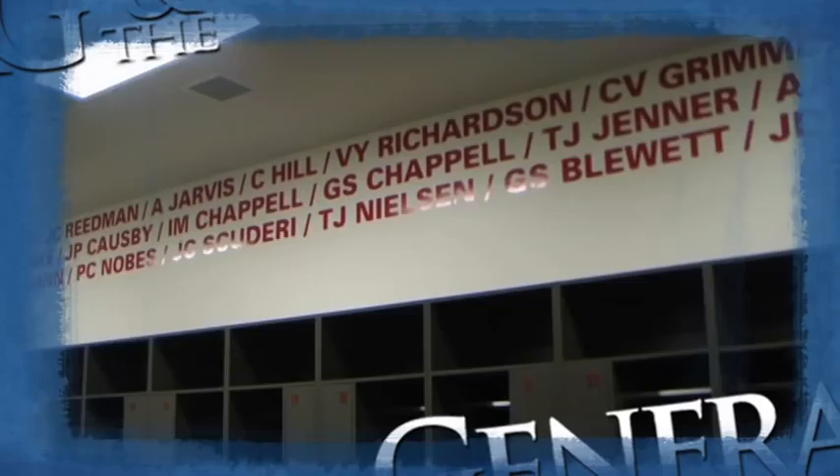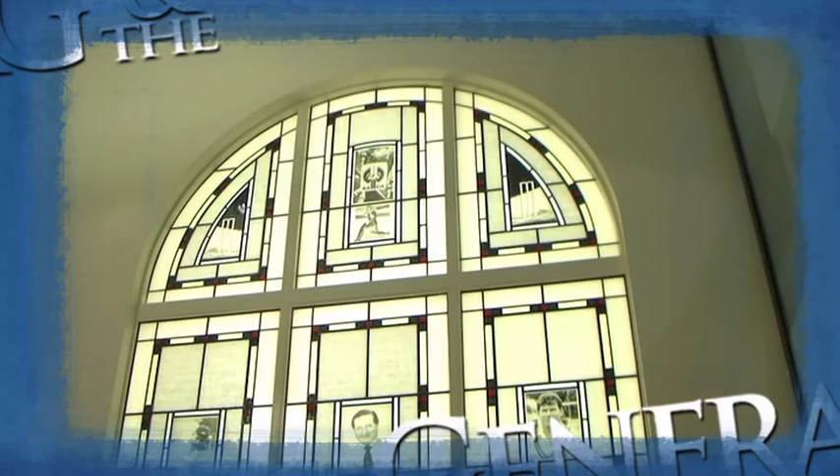Look at some of the names here — Clarrie Grimmett, Victor Richardson, Greg Chappell, Ashley Mallett — some of the greatest players who've played for South Australia and for Australia on the world stage. You can see other names too: David Hookes, Jason Gillespie. KG Cunningham's name is up there on the wall as well — I tried to get it excluded, ten of us wanted it excluded, a couple wanted it up there and they won. We were weak as water keeping Cunningham's name up!